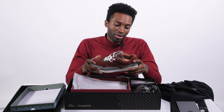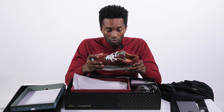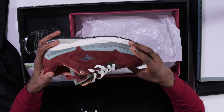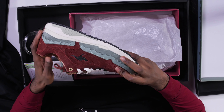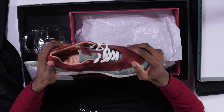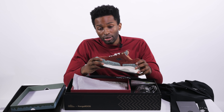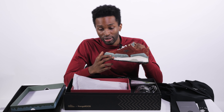The story behind these sneakers is that they're inspired by Prague, Czech Republic. And this is a historical moment because this is the first-ever Czech and Slovak footwear store to collab with an internationally and globally recognized shoe brand. If you know about Prague, the nickname is 'the city of a hundred spires.'